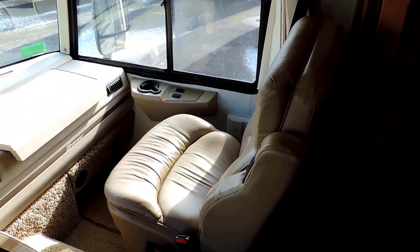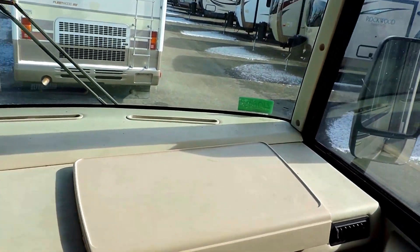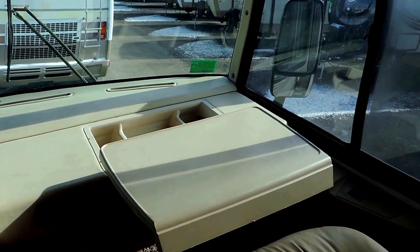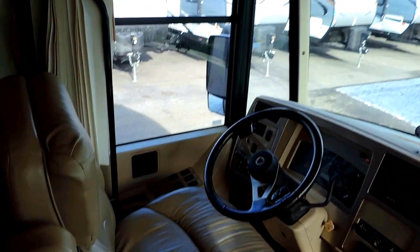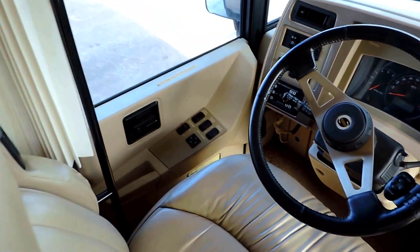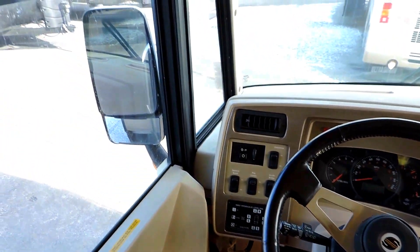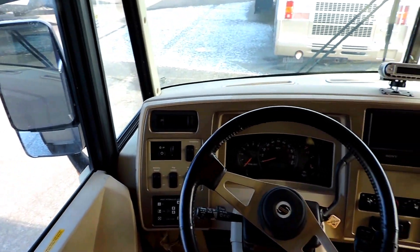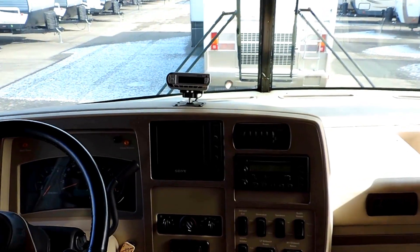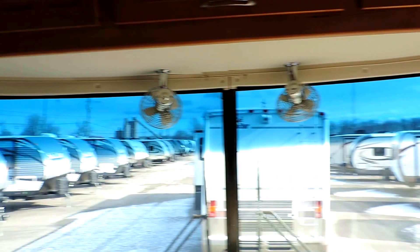Front leather captain chairs. Workstation straight across from the passenger side that slides right out. There's the driver side — six-speed Allison transmission, HWH hydraulic leveling jacks, power heated mirrors. There's your backup camera monitor, a couple of fans, and a Sony surround sound system up front.